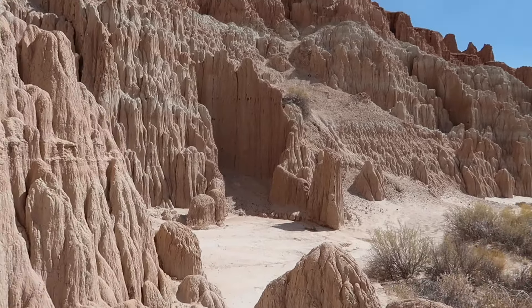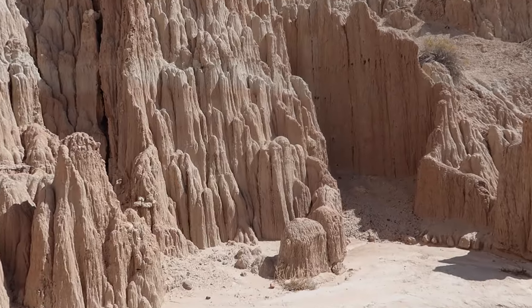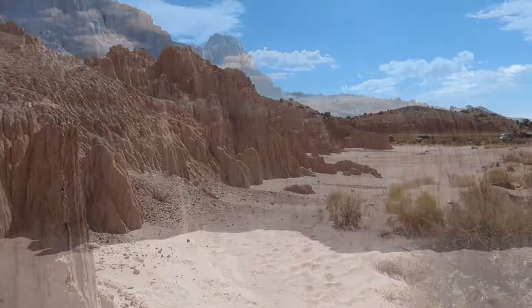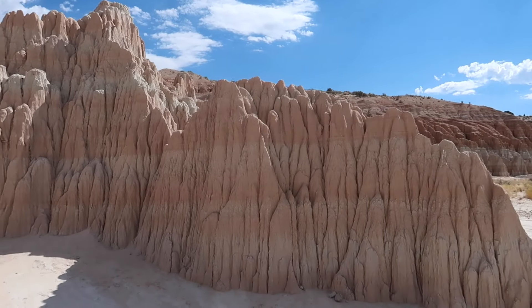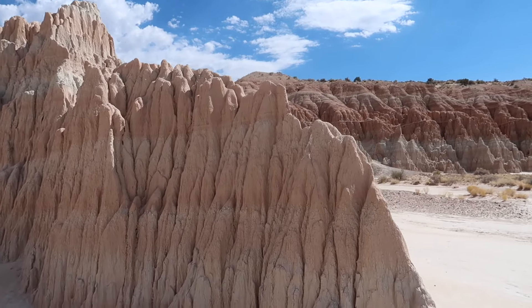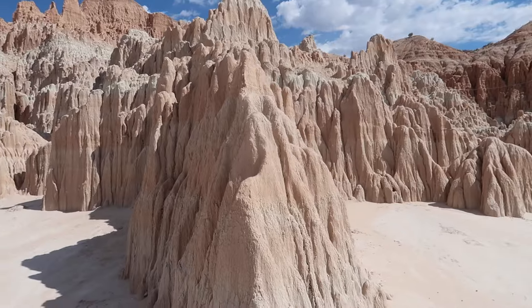Some of these areas go way in and some just go in a little ways — there's another one right around the corner. This little piece here — you can see the way it's eroded — it literally looks like somebody built a wall almost on purpose. It's like a wall, look at that.